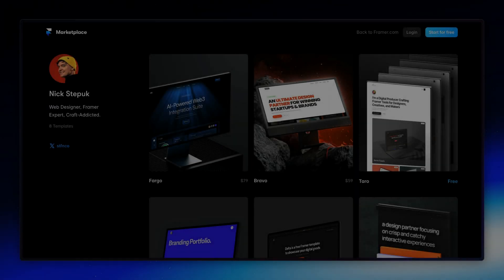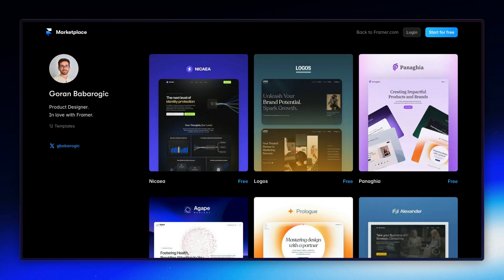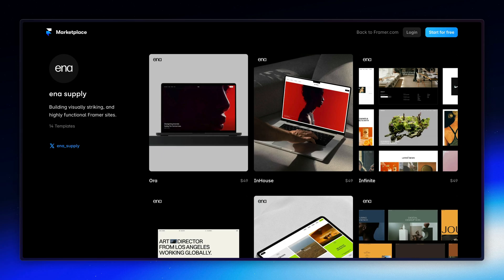Next, we've introduced dedicated profile pages for every creator. Now you can showcase all of your templates in one place, making it easier for visitors to explore and discover your amazing work.